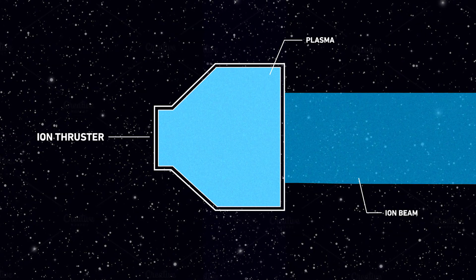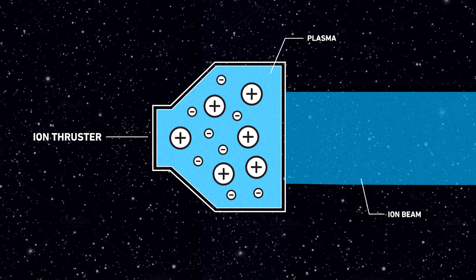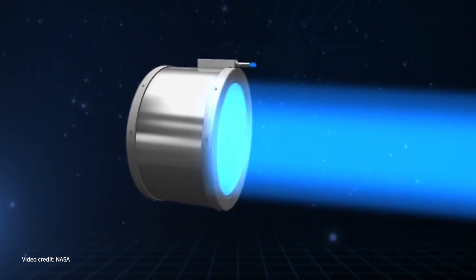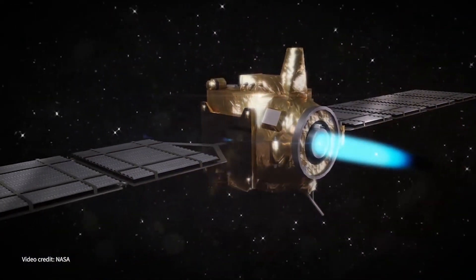You now have a positive elephant-sized ion and you have little firefly electrons that are negatively charged. If you want to do thrust, you want to move the big one — so you want to push the ion out, and then that moves your spacecraft in the other direction.